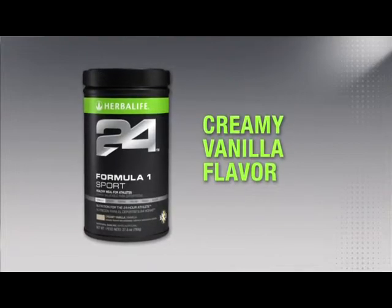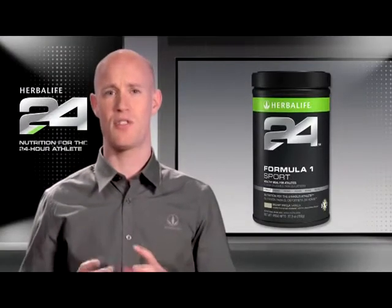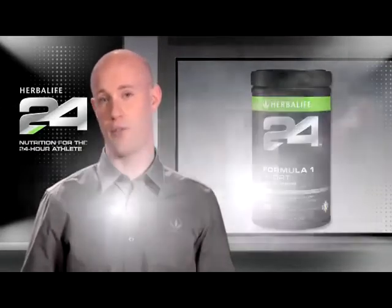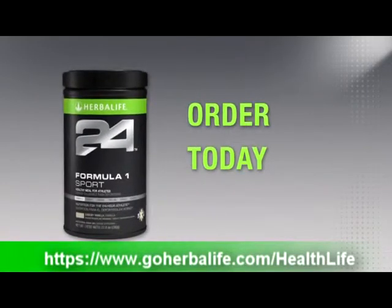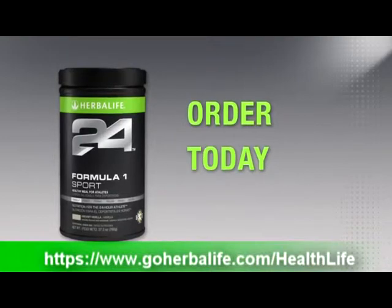It can also be mixed with milk or any dairy alternative to make a healthy meal. So whether you're an iron-distance triathlete on race day or a busy working professional trying to squeeze in a healthy meal between the office and the gym, Formula One Sport is right for you. You can try Formula One Sport and all of our great Herbalife 24 products by ordering today from a Herbalife Independent Distributor. Thanks for watching.